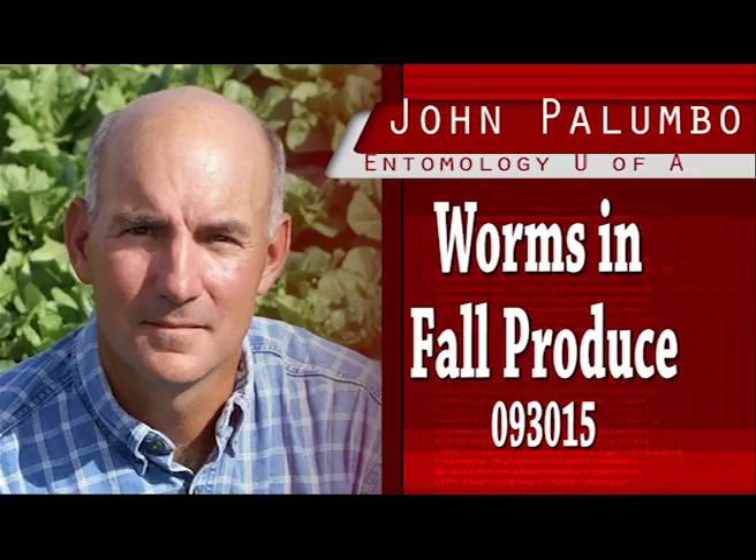If you are beginning to find eggs and suspect that corn earworm are active in the field when plants are beginning to head or cup over, it would be a good idea to treat. The University of Arizona nominal threshold for corn earworm in head lettuce from early heading to harvest is 1 to 2 larvae per 100 plants.